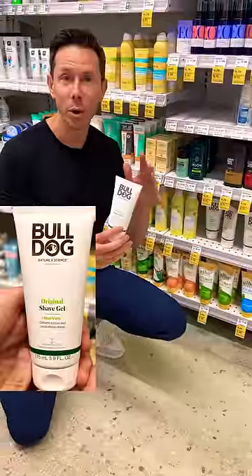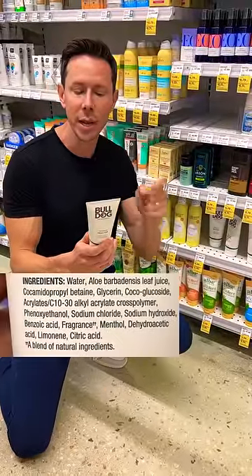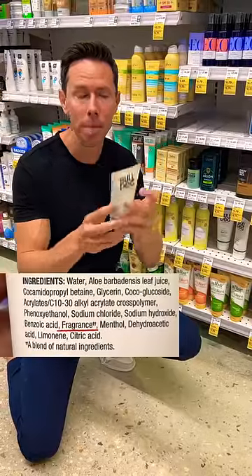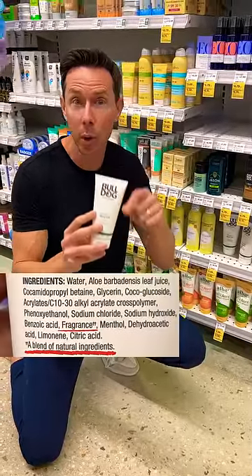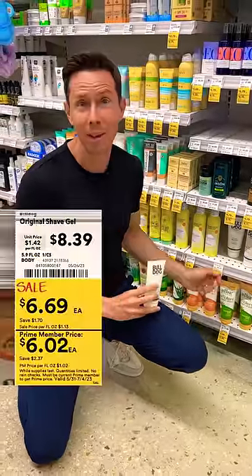This is the shave gel I have in my shower at home, on sale. More importantly, look at the ingredients — no harsh skin irritants. And yes, you see the word 'fragrance,' which is a no-no in the personal care world, but it's got a star, and that fragrance is natural essential oils. That's how you want to do parfums and fragrances, and that's how you want to do saving money.